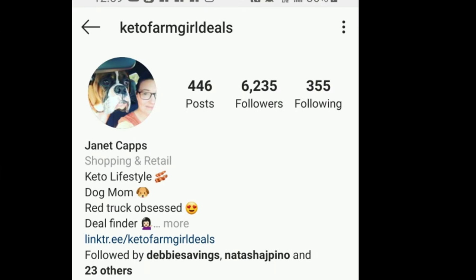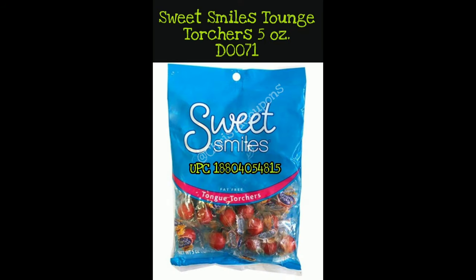Be sure to tell Janet thank you in the comments — she provided some of the pictures in this video. You should go give her a follow on Instagram; she's Keto Farm Girl Deals. Our first item on the penny list is Sweet Smiles, and there are a lot of Sweet Smiles on this list.